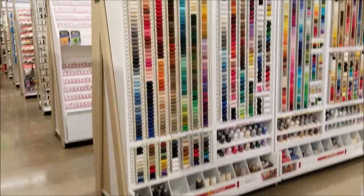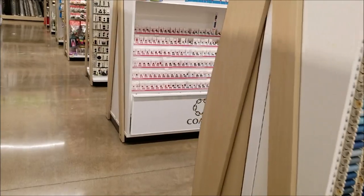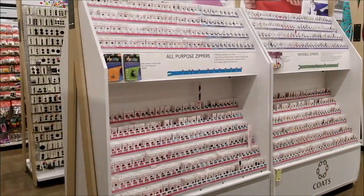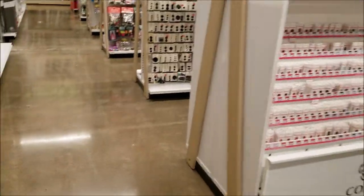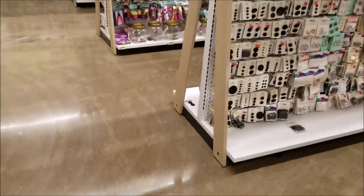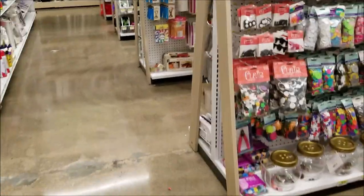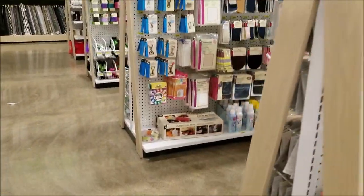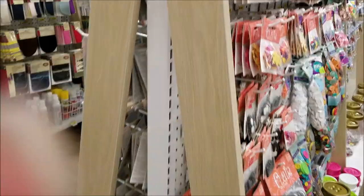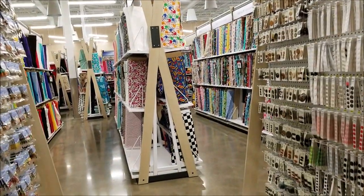The sewing section was amazing. They had all kinds of many different brands of yarns, trims, and notions. Look at all the buttons and stuff — there are so many!